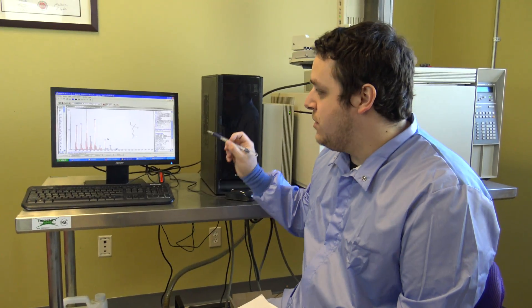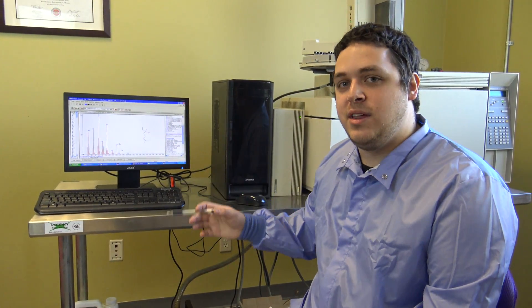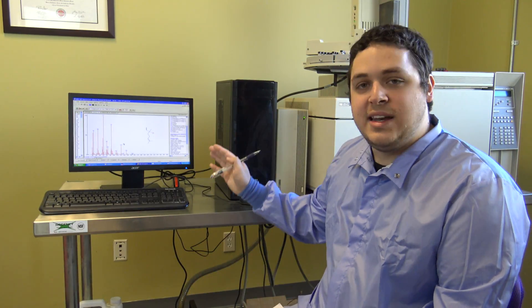Here we couple it to a library — a very large amount of data — to verify that this is indeed how linalool will fragment when it hits a mass spec. This can help us identify the molecule. But what we do at Ananda is give you pure essential oils.